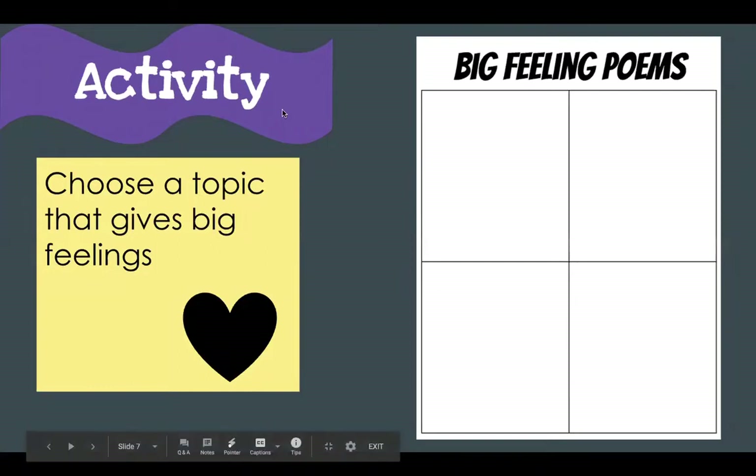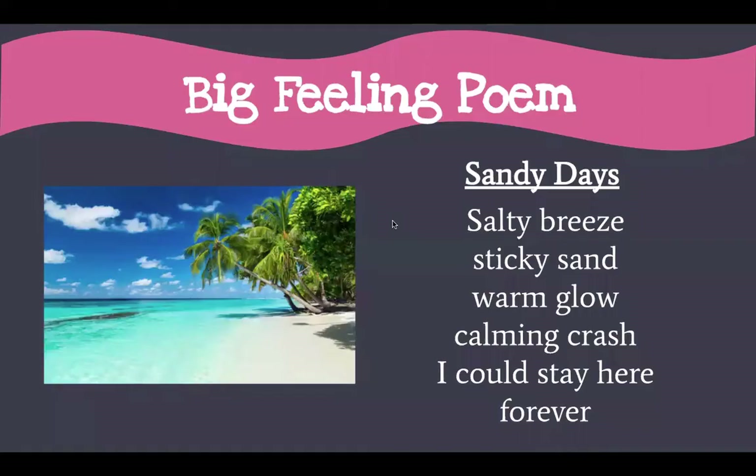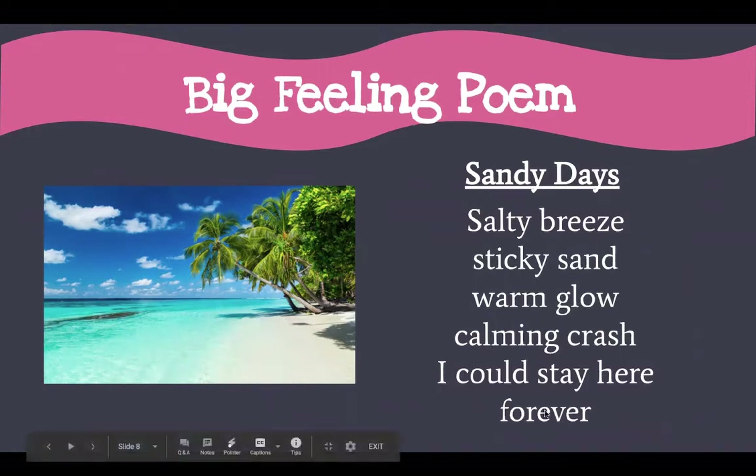Today your activity is to choose a topic that gives you a big feeling — something from your big feelings page — and see if you can write four different poems for your big feelings poem page that can go into your poetry book. As a reminder, I wrote this big feeling poem with our last lesson, about the beach. I didn't give it a title before, but I did now, because it's important that poems have a title. I titled this poem 'Sandy Days': Salty breeze, sticky sand, warm glow, calming crash. I could stay here forever.